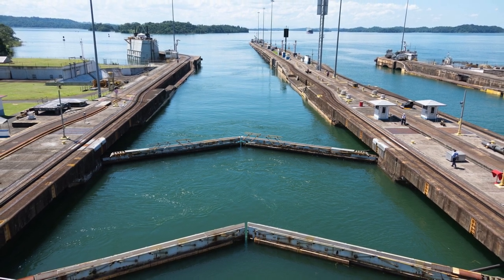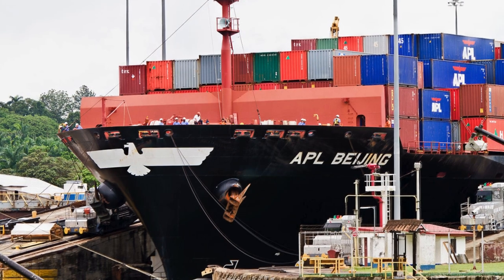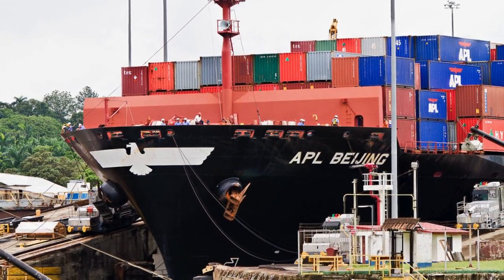Currently, the U.S. Army Corps of Engineers is conducting a feasibility study of the project. The creation of a reservoir on the Indio River will increase the canal's capacity by 11 to 15 vessels per day, while providing fresh water for Panama City.